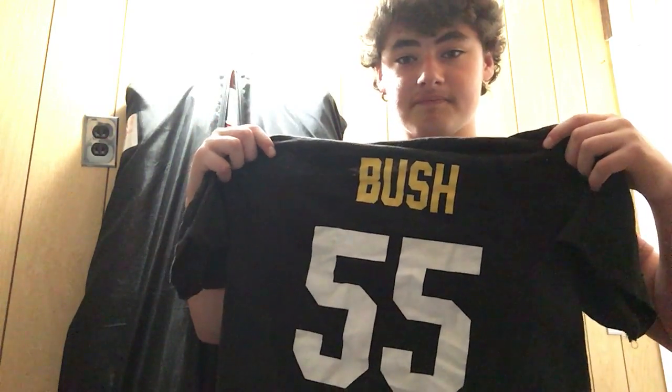If you guys go to school with me, you might see me wearing this shirt a little bit. We have the Devin Bush jersey — he's a middle linebacker that the Steelers drafted out of Michigan. And that's it for the jersey portion of the video.